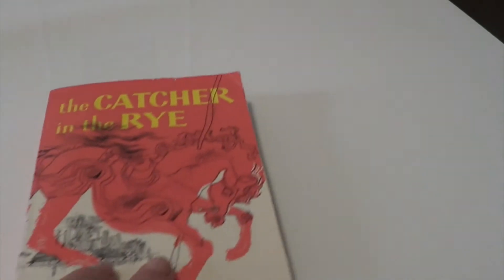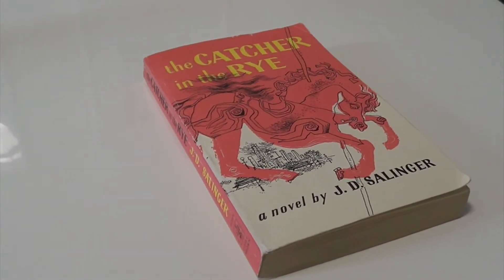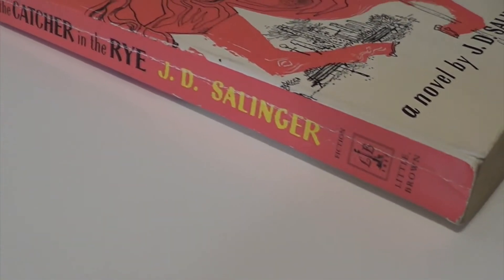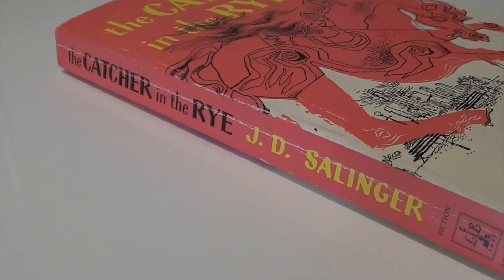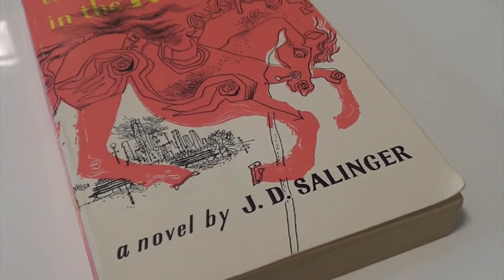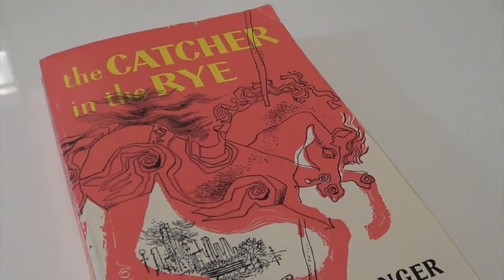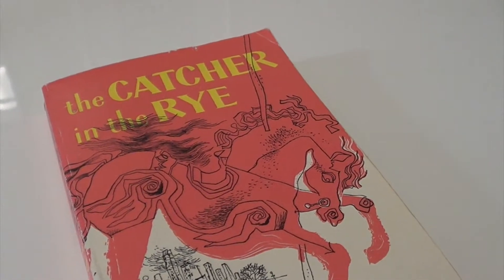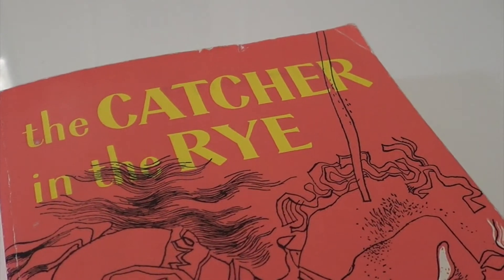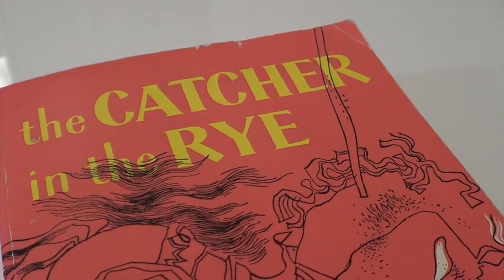The next challenge under the element of fire is to find a book with red on the cover, and I picked The Catcher in the Rye by J.D. Salinger. This is probably one of my absolute favorite book covers of all time. It's so simplistic — it doesn't give anything away about the story, and it's really abstract and fascinating to look at. I really love the way that The Catcher in the Rye is packaged. I think it doesn't give away a lot about the story, but it's so indicative of the story. I love this book cover so much.